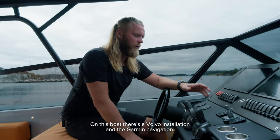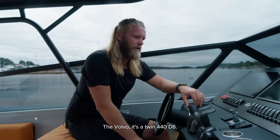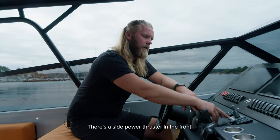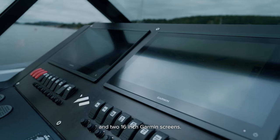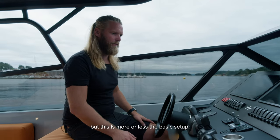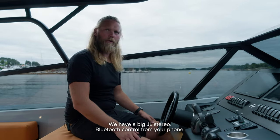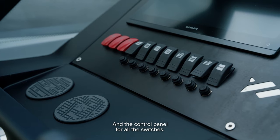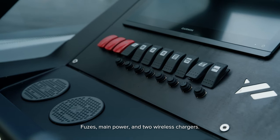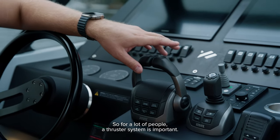On this boat there's a Volvo installation and Garmin navigation — a twin 440 on the D6 with a joystick system, a Side-Power thruster in front, and two 16-inch Garmin screens. You can also have an autopilot. There's a big JL stereo with Bluetooth control from your phone, a control panel for all switches and fuses, main power, and two wireless chargers.